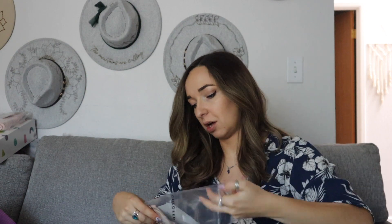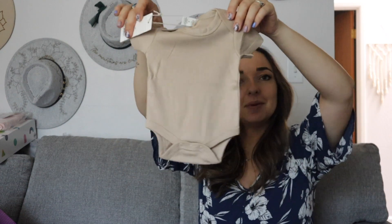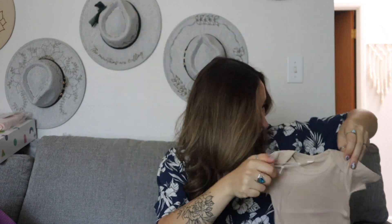And there's also a little baby onesie from Colored Organics in a very handy neutral beige color. Oh, it's really nice and soft — it's a little baby onesie for a newborn.